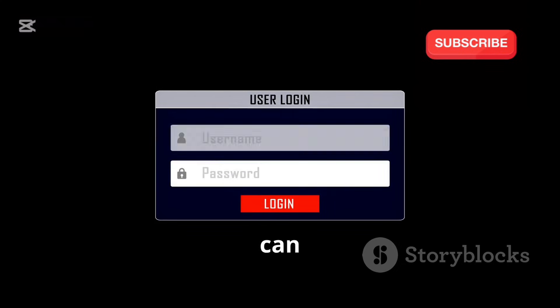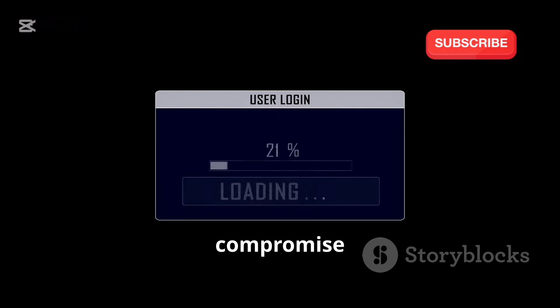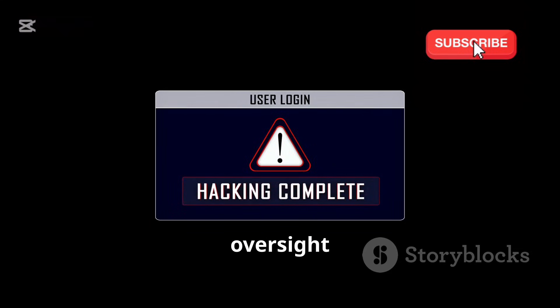In the wrong hands, Hydra can be used to gain unauthorized access to sensitive data, compromise systems, and launch further attacks. The potential for misuse is significant, and it underscores the need for strict ethical guidelines and oversight when using such powerful tools. Cybersecurity professionals must always be vigilant and ensure that their use of Hydra is aligned with ethical standards and legal requirements.